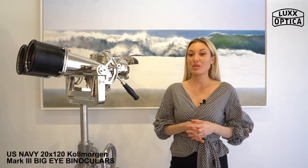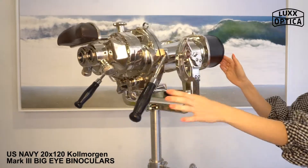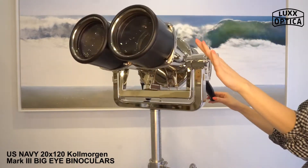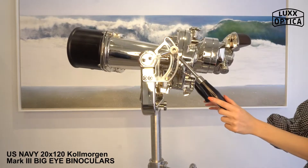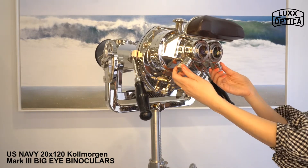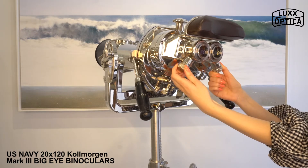The coated 120 millimeter objective lenses have a huge field of view of 3.5 degrees, with an apparent field of view of up to 70 degrees. The one-and-a-quarter inch eyepieces focus internally and have individual external focusing knobs geared to the internal lenses.